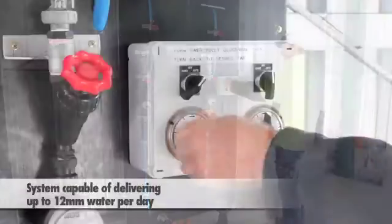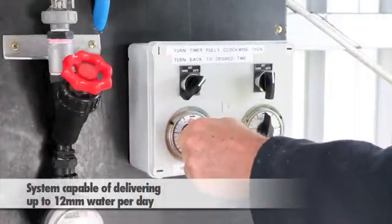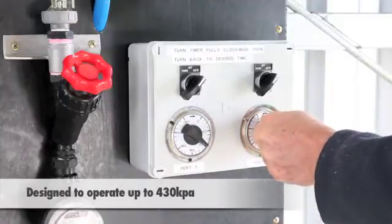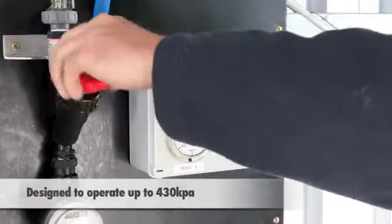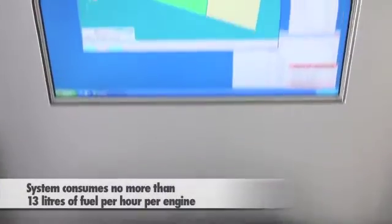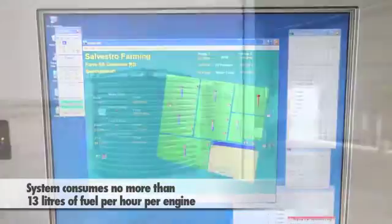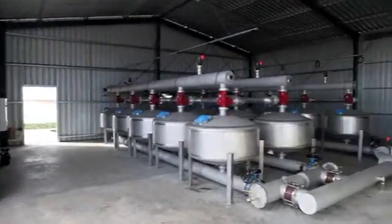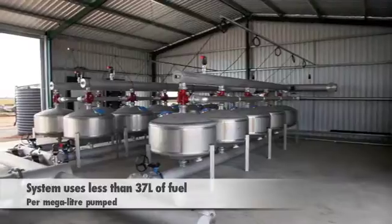The system is capable of applying a 12mm application of water per day and is designed to operate up to a total dynamic pressure of 430 kPa. The net result is a pumping system which is consuming no more than 13 litres of fuel per hour per engine. This equates to less than 37 litres of fuel per megalitre pumped.